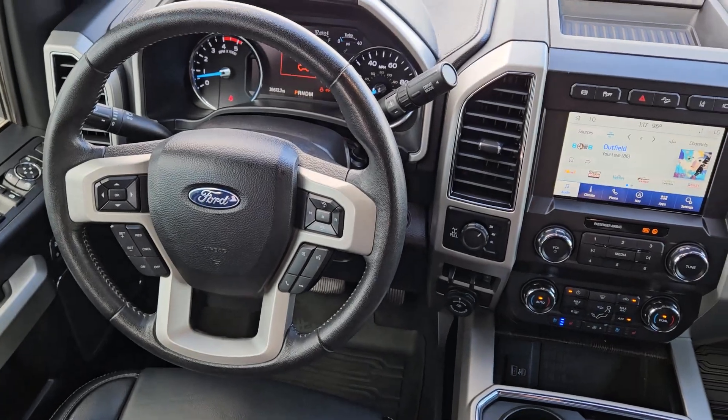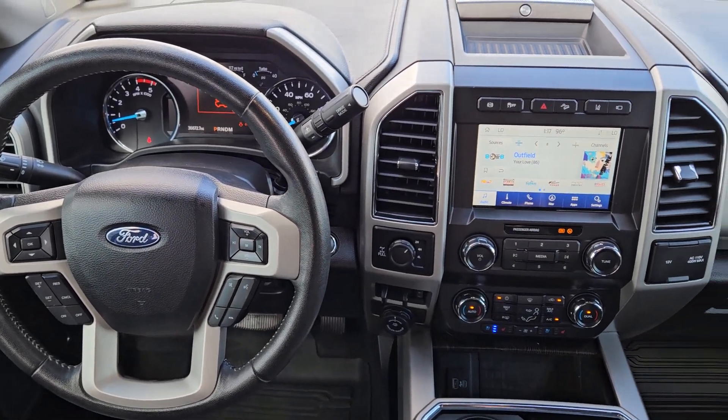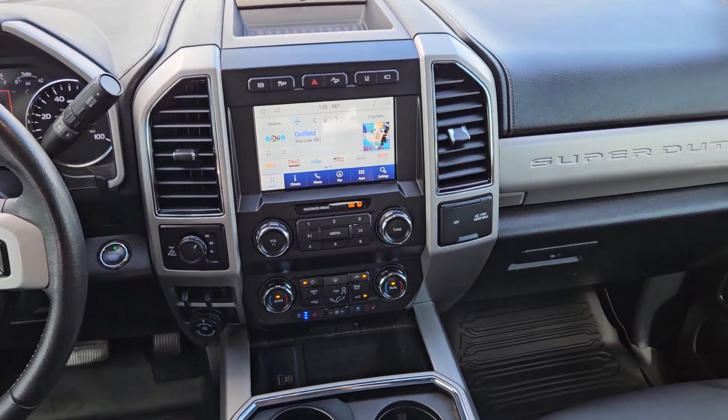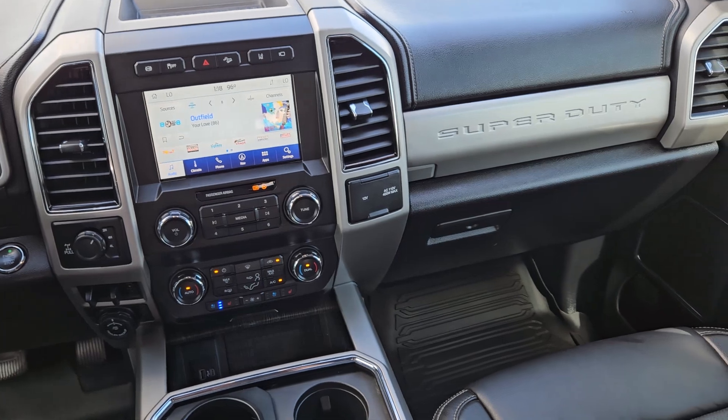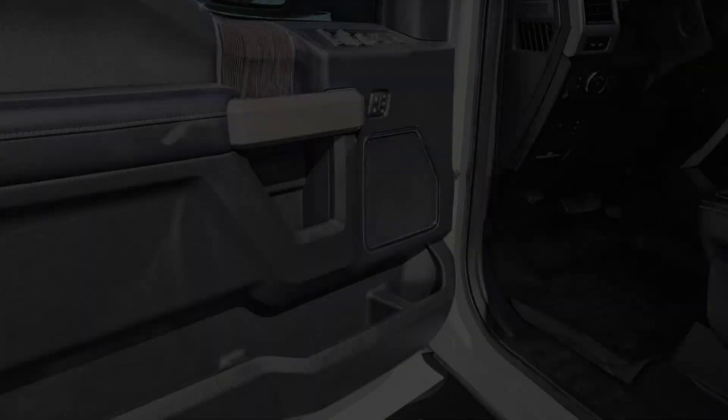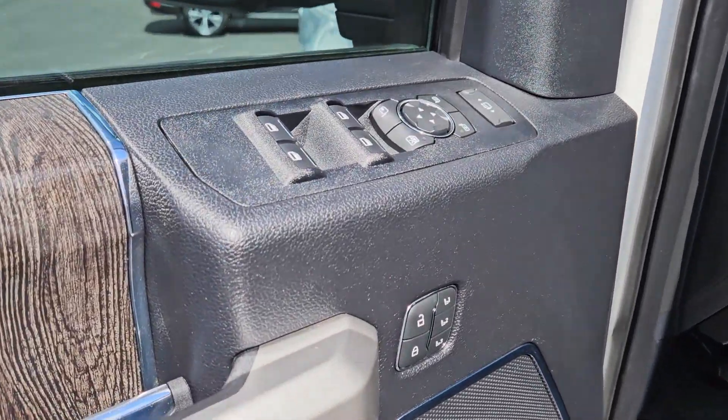The following are some of this vehicle's highlighted options: panoramic roof, navigation system, heated driver's seat, moonroof, premium sound system, bedliner, four-wheel drive, remote engine start, lane keeping assist, and backup camera.